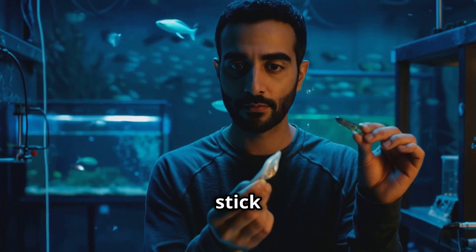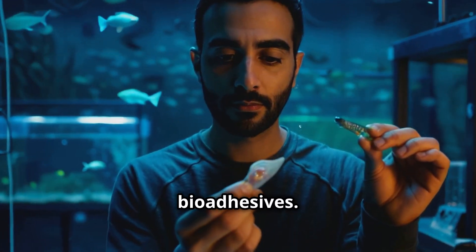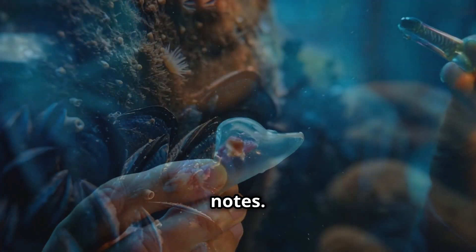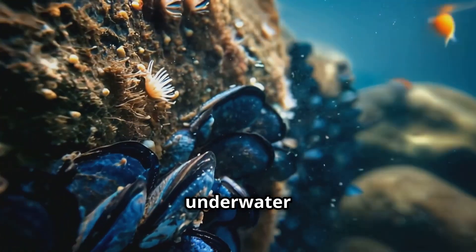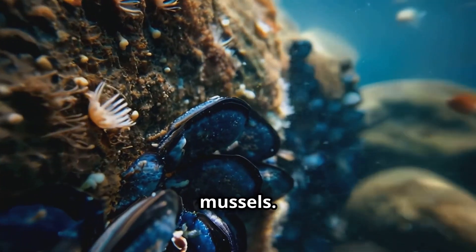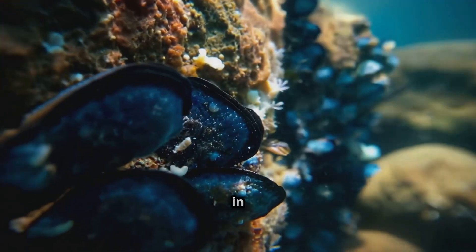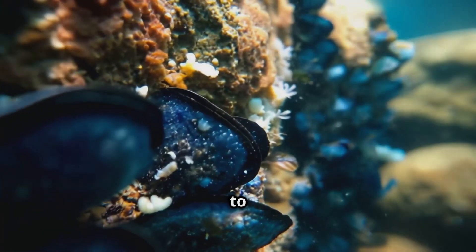Let's get into something cool — bioadhesives. Nature's got some seriously sticky stuff and scientists are taking notes. One example is an underwater adhesive inspired by mussels. Researchers at MIT developed a glue that works even in wet conditions and is strong enough to stick to Teflon.